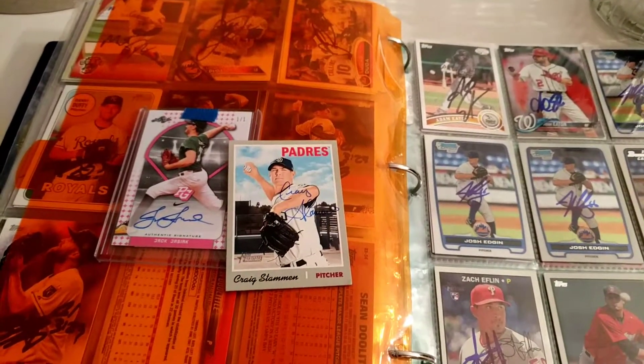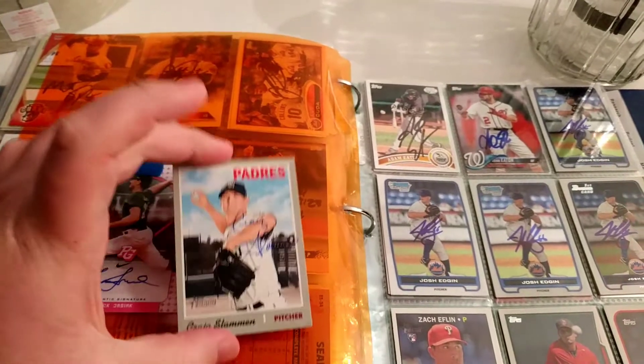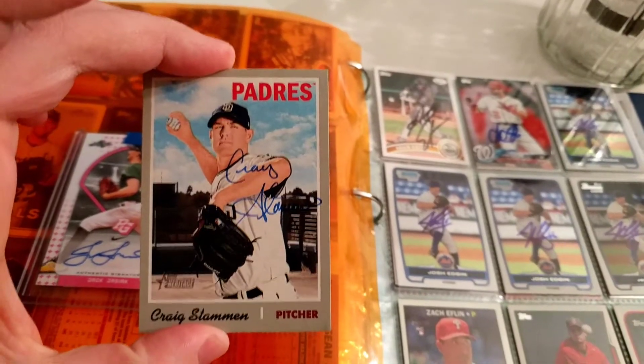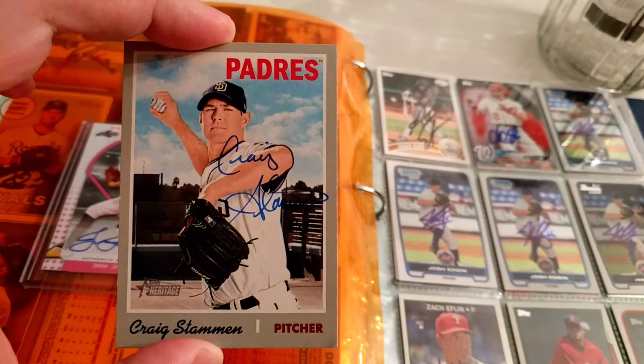I'll be doing another Autograph Binder video, but a couple things I wanted to start with were a few things I got in the mail this offseason.